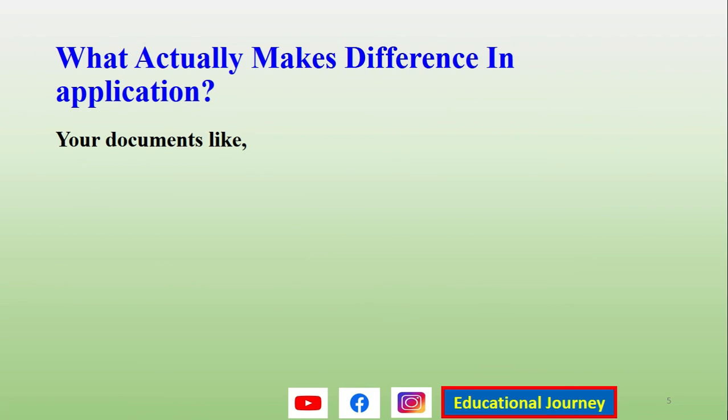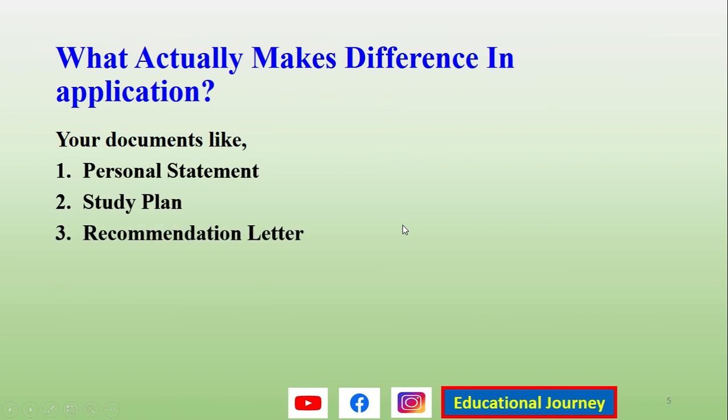The important documents that can increase your chances and create a difference between you and other applicants are: a good personal statement, an excellent study plan, and a strong recommendation letter. These three documents are very important because every applicant is capable, talented, and hardworking — most have more than 85% marks in high school. If you write these documents in the correct format and structure, your chances are really high compared to other students applying to Pokyong National University through the university track for the Global Korea Scholarship program.